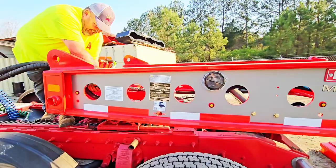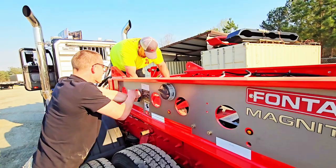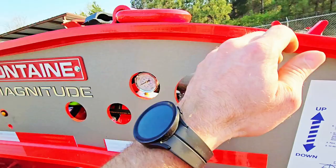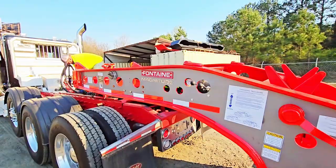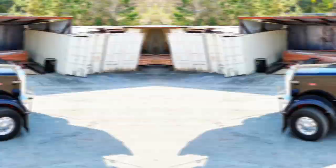We have adapters at our shop to hook up to all the different trailer types. If your hydraulic line gets stuck, toggle your handles quickly to relieve the hydraulic pressure built up in the couplers. That brushed titanium decal looks great.